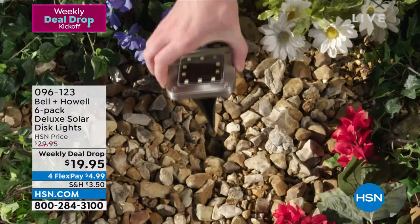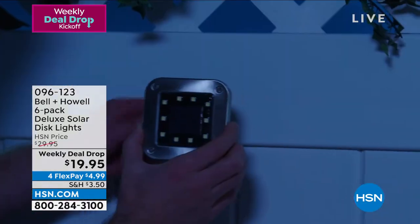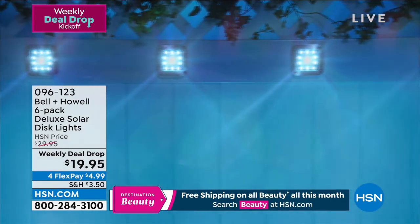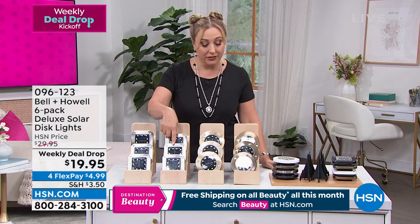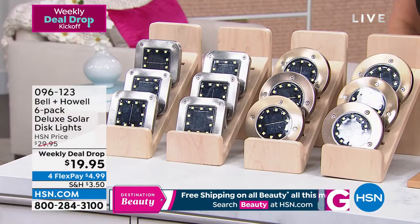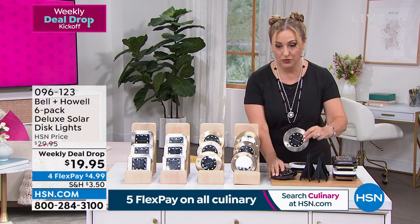Coming up next are the solar lights — and they're already flying out the door. HSN has a long-standing relationship with Bell and Howell, who have been in the lighting business for many years. We have an incredible six-pack set for under $20. You choose square or round, and then choose your color: black, bronze, gold, white, or steel.